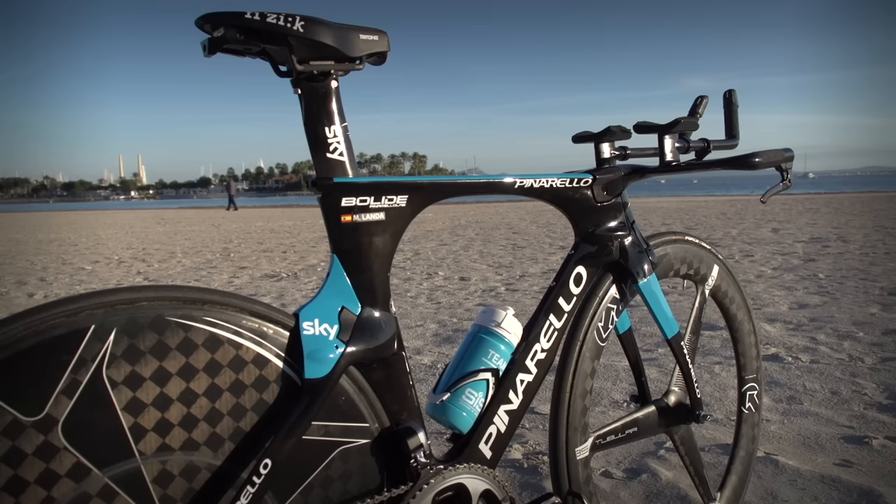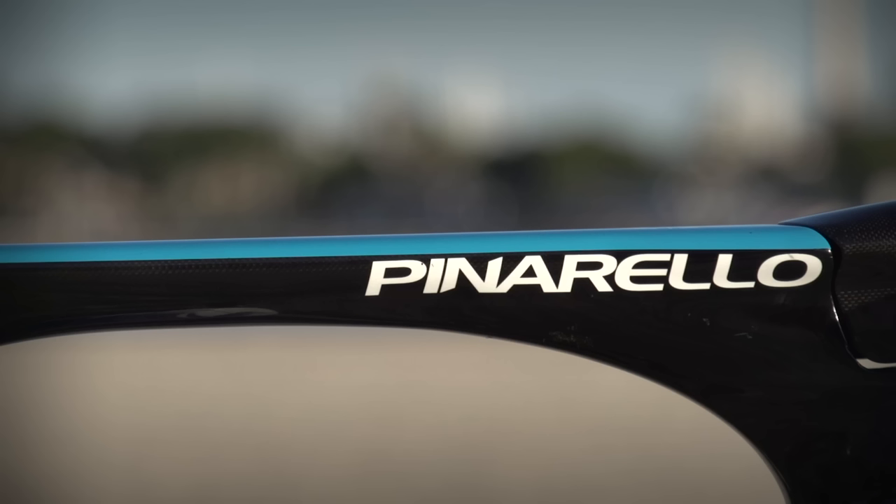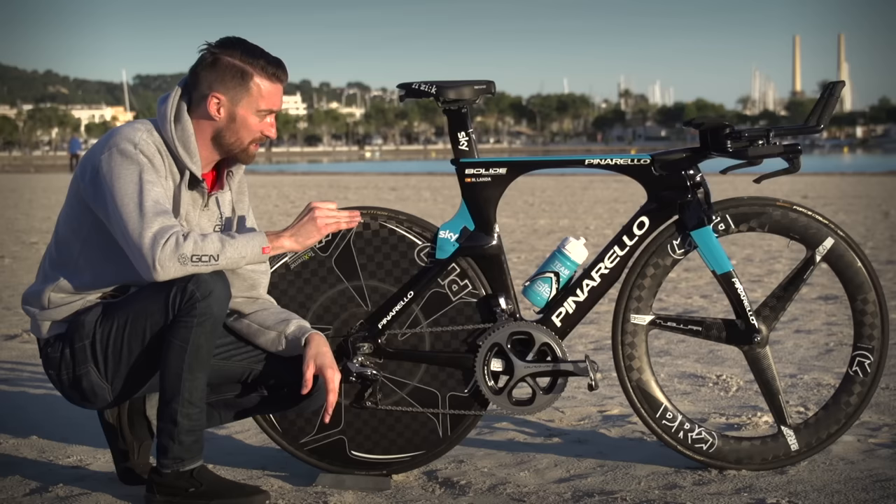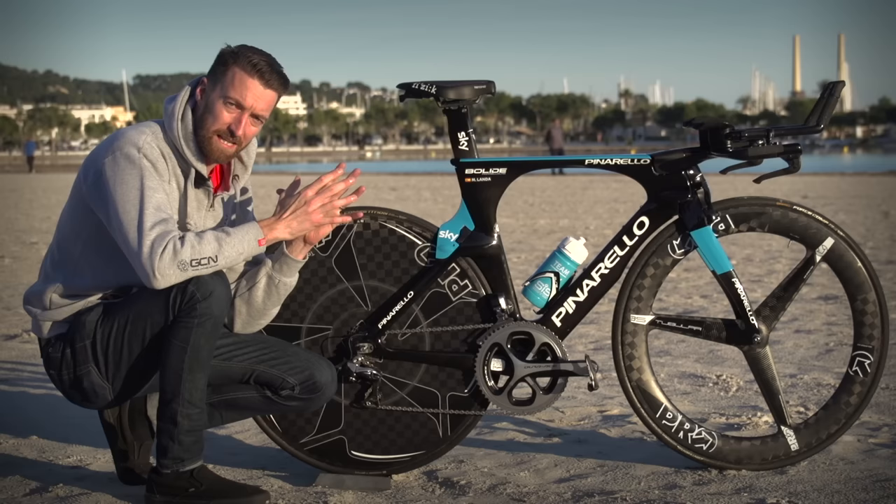At the heart of the bike is, of course, a Pinarello Bolide frame. This has been around now for a couple of years, since Bradley Wiggins first used it at the 2013 Giro d'Italia. Not too much has changed — there have been some very small changes that have made the bike slightly lighter and slightly more aerodynamic since then.